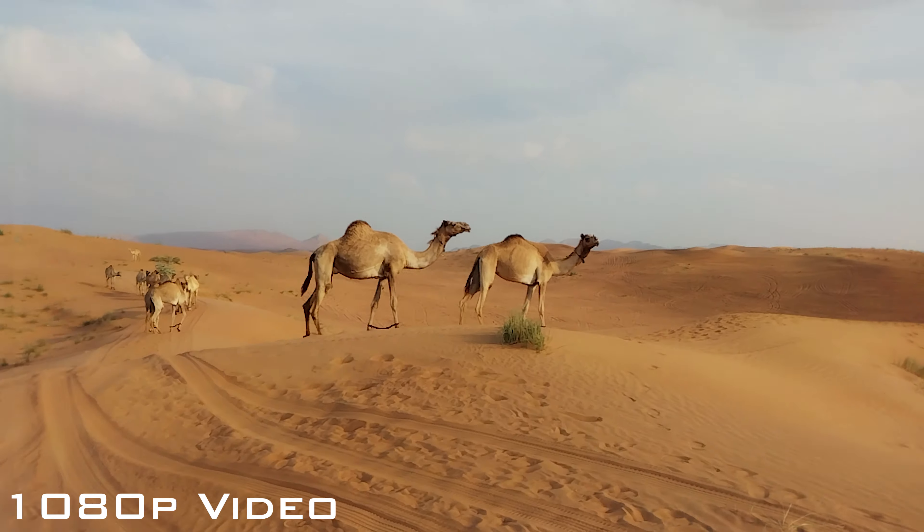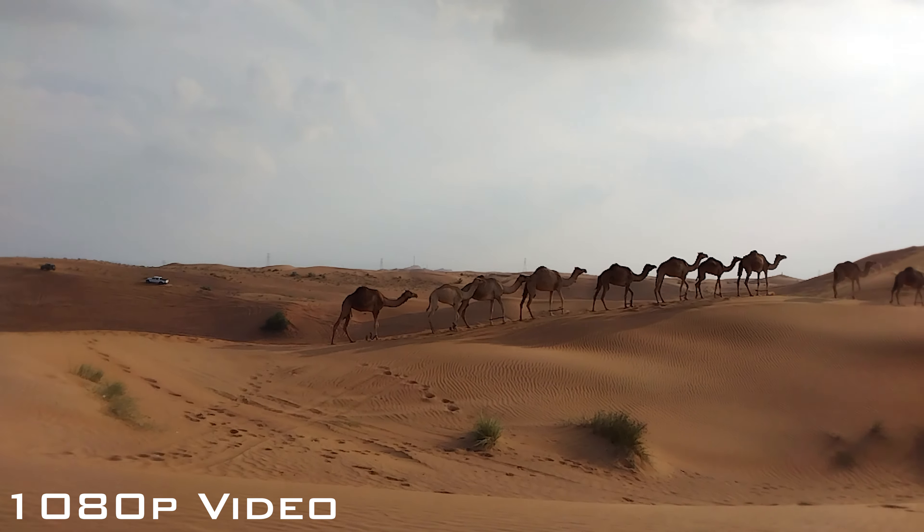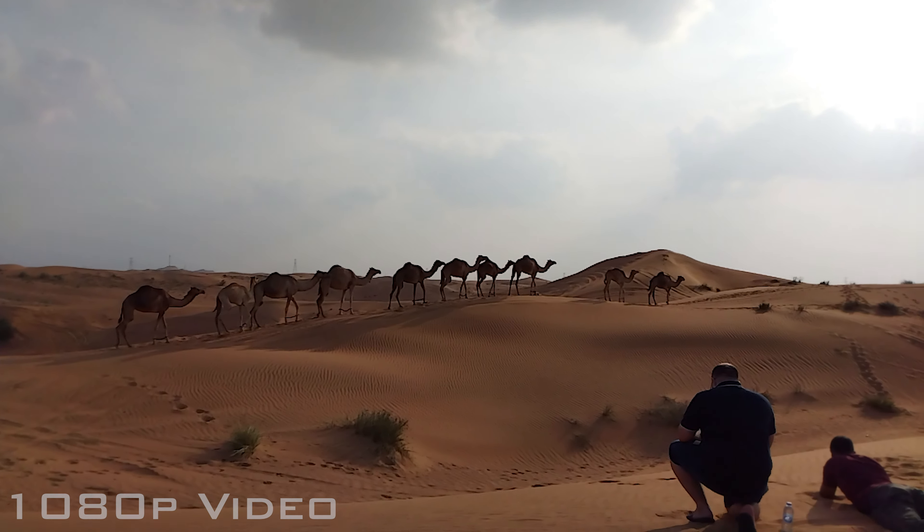Then there is the video recording aspect. The phone maxes out at 1080p at 30 frames per second, which isn't a huge issue, but there is no stabilization whatsoever, so you end up with super shaky video footage.